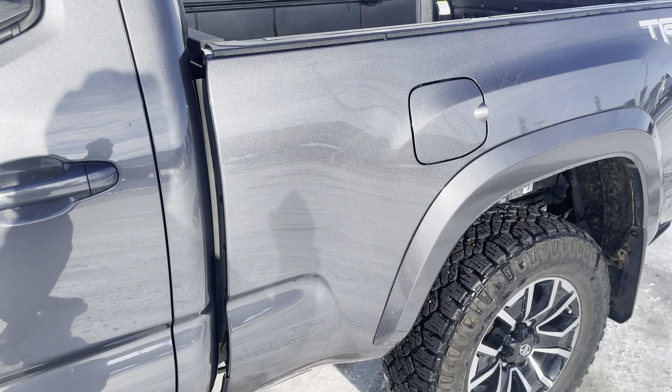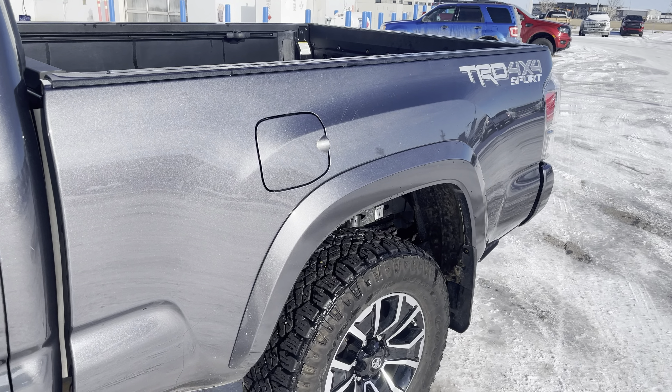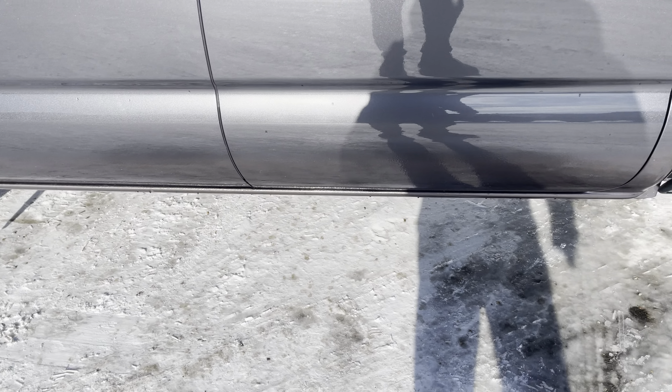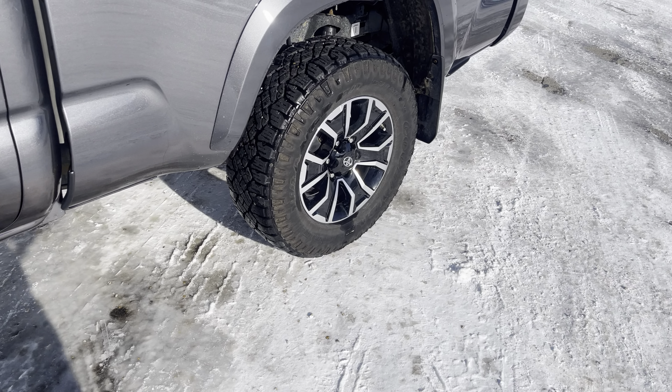Then coming to the back, this is the six-foot version — the longer version — which gives you a lot more space to put things. You do have some nice skid plates underneath, and this truck has just about 20 inches of clearance. You've got definitely great clearance on it.